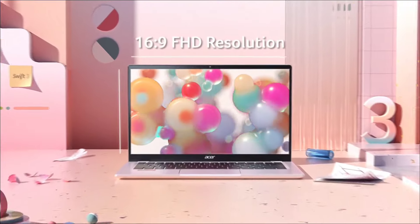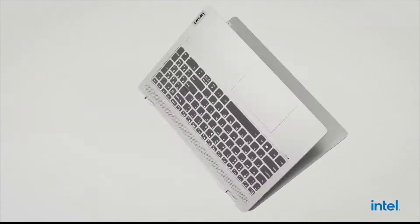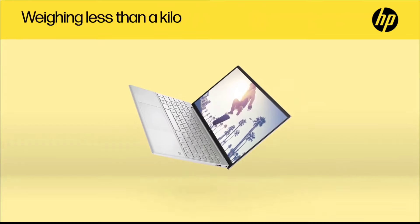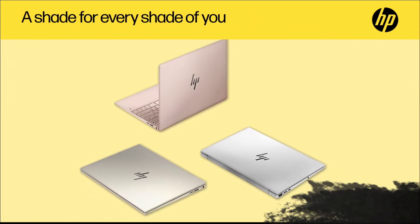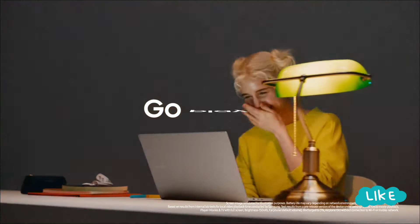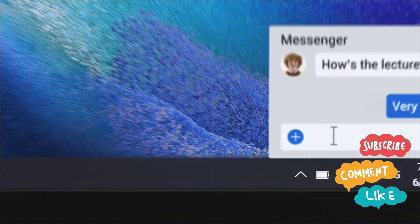Are you looking for a powerful and portable laptop that won't break the bank? You have come to the right place. In this video, I am going to show you five best budget 13-inch laptops that you can buy — whether you are a student on a tight budget, a casual user who needs a reliable daily driver, or an aspiring content creator who prioritizes affordability. These laptops offer impressive features at a reasonable price, so grab your notebooks and pens and get ready to take notes on these budget-friendly powerhouses.